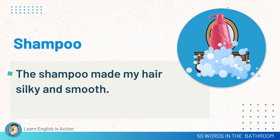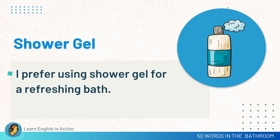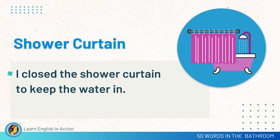Conditioner. After shampooing, I applied conditioner to my hair. Shower gel. I prefer using shower gel for a refreshing bath. Bath mat. The bath mat keeps the floor dry. Shower curtain. I closed the shower curtain to keep the water in.